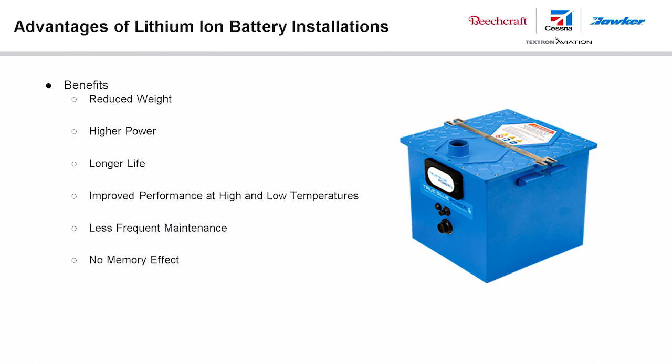Some of the benefits to choosing lithium-ion batteries for aircraft installation include reduced weight — lithium-ion batteries are between 40% and 60% lighter than lead-acid or NiCAD batteries. They provide three times the energy per kilogram compared to other battery types. The operational life expectancy is 2 to 3 times that of other batteries, with over 6 years of expected service life when properly maintained. With internal heaters, the batteries can support missions at temperatures as low as negative 40 degrees Celsius, and they require less maintenance with no memory effect.